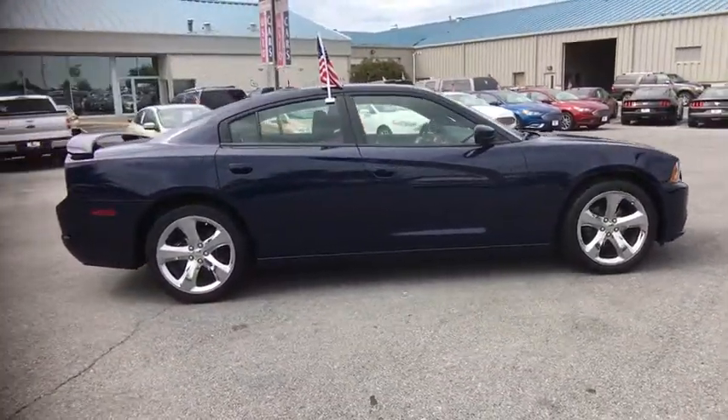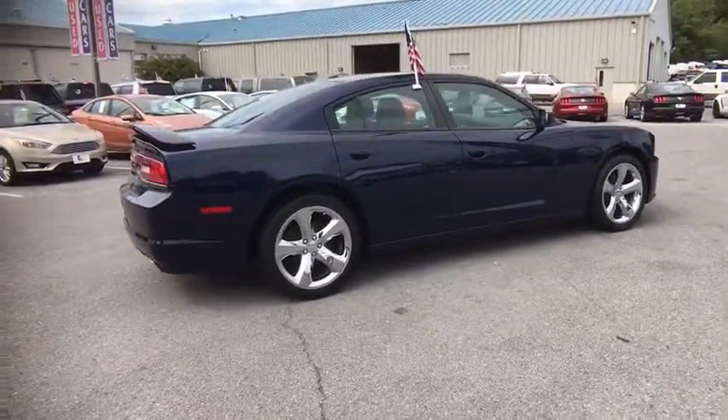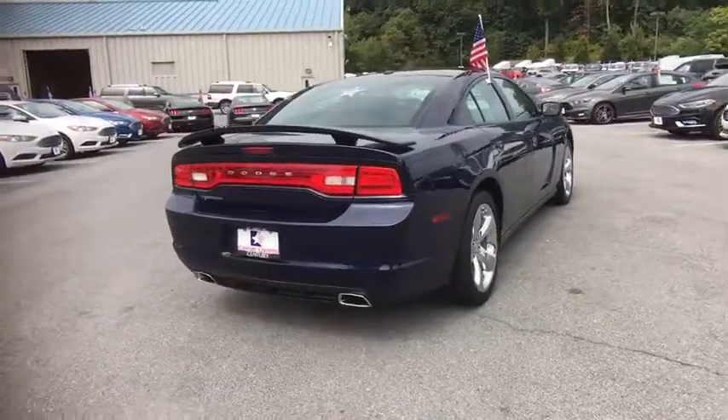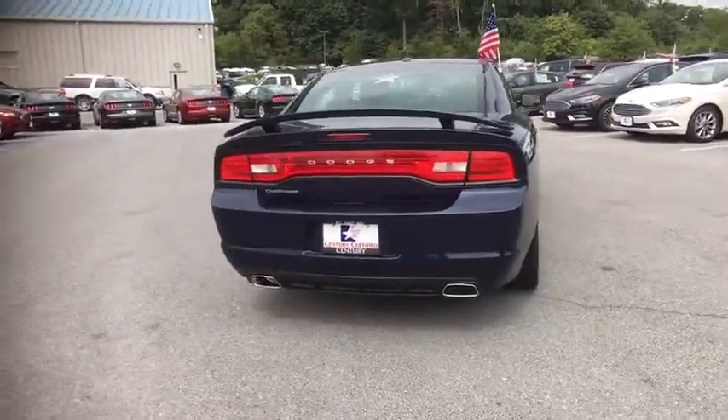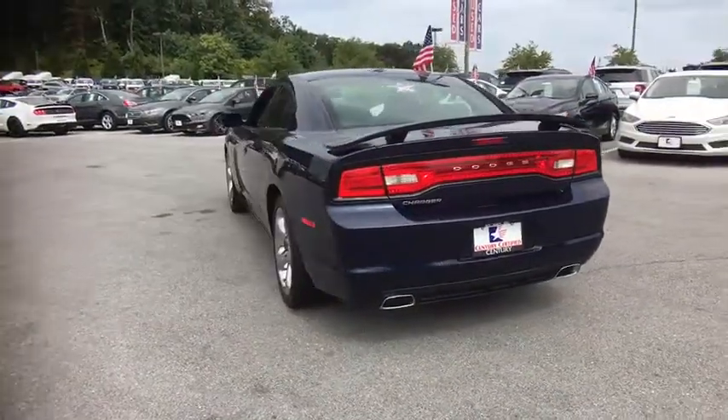This vehicle has less than 110,000 miles. Here are some of this vehicle's great options: remote engine start, steering wheel audio controls, leather wrapped steering wheel, Bluetooth, power steering, front and rear floor mats, universal garage door opener, center armrest.